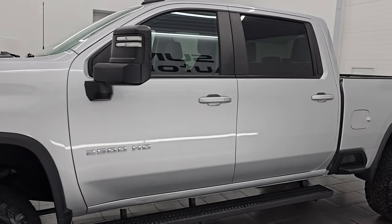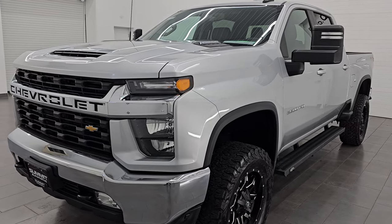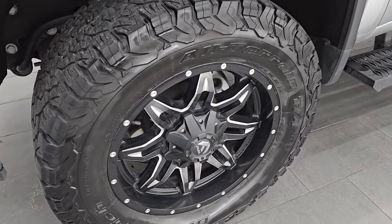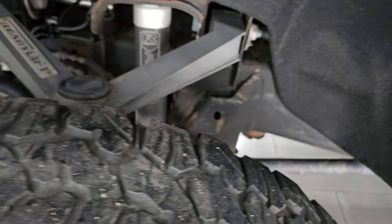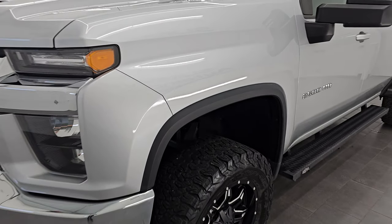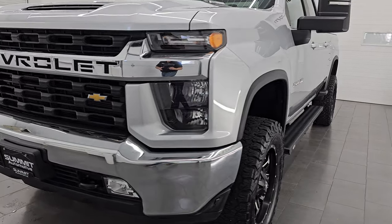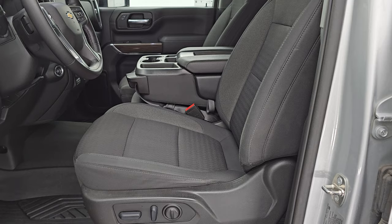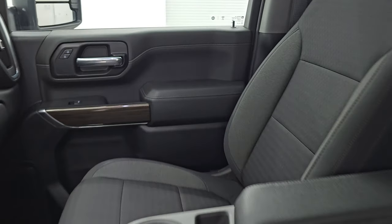Has a very nice Ready Lift leveling kit, riding on 20 inch Fuel wheels with BF Goodrich all-terrain tires wrapped around it. There's your Ready Lift — Montana keeps those frames looking clean. Silver ice metallic, one of my favorite colors on the Duramaxes. Has the LED fog lamps and the true hood scoop on there.